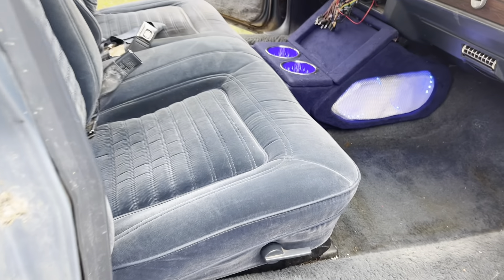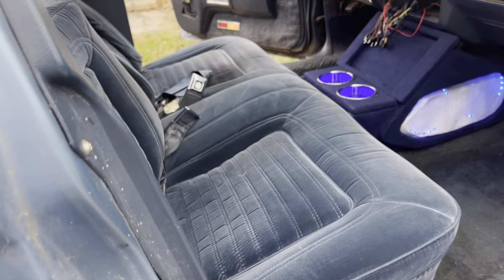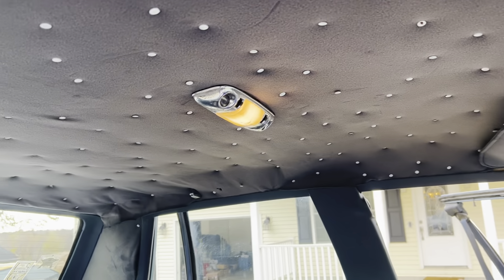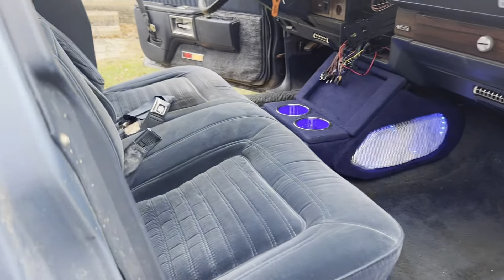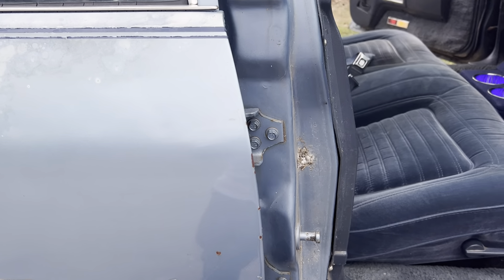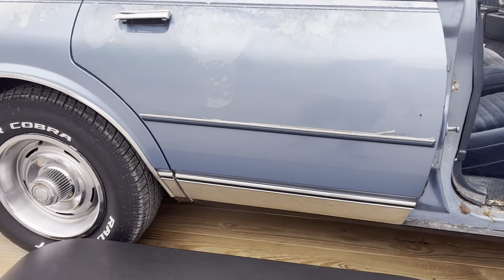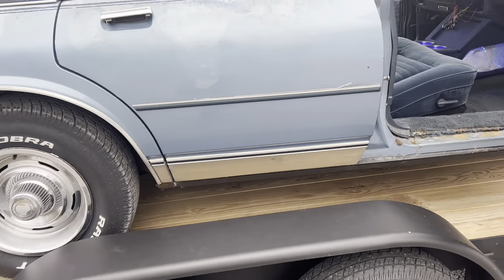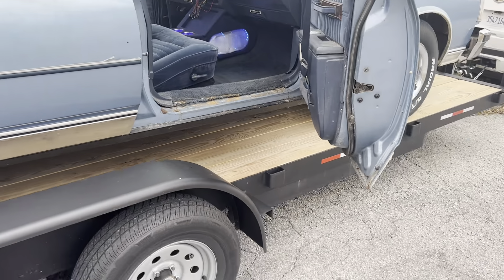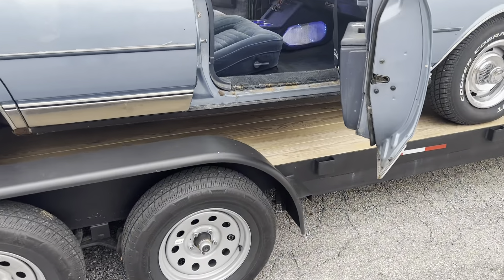As y'all can see, the interior is decent. I got that console in here that my buddy made for me. But I'm going to change all that out because I'm going leather. That leather is going to look good. I got the headliner interior — I'm taking all that out and I'm going to do that myself. Put the suede headliner material on.